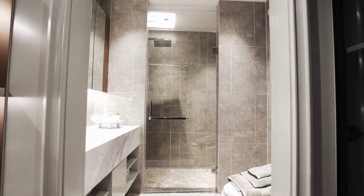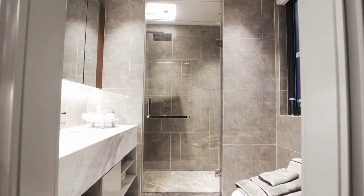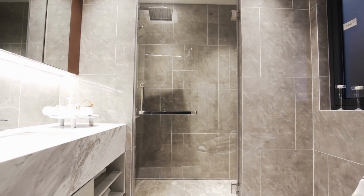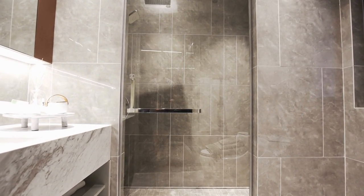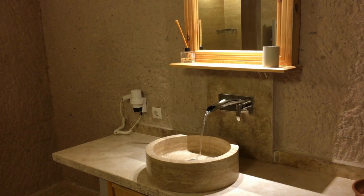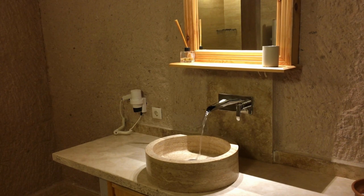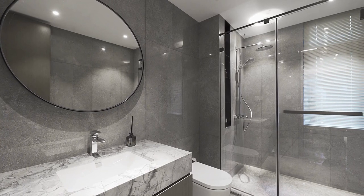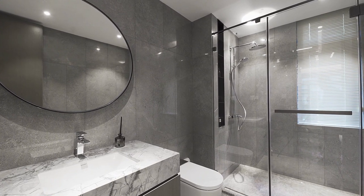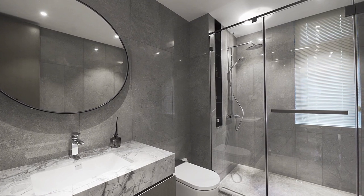Choosing the right curtains for your bathroom is crucial to achieving the desired look and feel of your space. You'll want to consider both the material and style to ensure they meet your functional and aesthetic needs. When it comes to material, opt for something water-resistant and easy to clean, such as polyester or vinyl. Consider the level of privacy you want — sheer curtains may be appropriate for a guest bathroom, while thicker curtains may be better for a master bathroom.